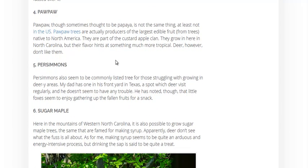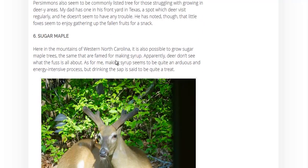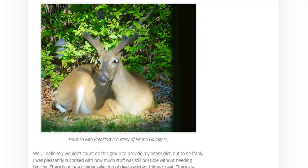Pawpaws — sometimes called the custard apple — are a very good tasting fruit. You can make wines, jellies, and jams, or just eat the fruit right off the tree. Persimmons and sugar maples are also on the list — great for making maple syrup, of course.